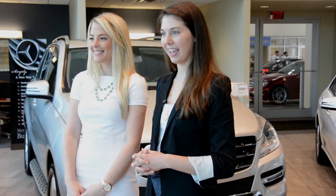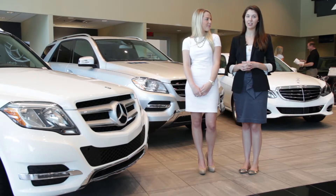Hi, I'm Camille with Mercedes-Benz of Buckhead, and I'm Hannah. Today we're here to talk about Mercedes-Benz Bluetech technology. Bluetech is used in diesel engines.